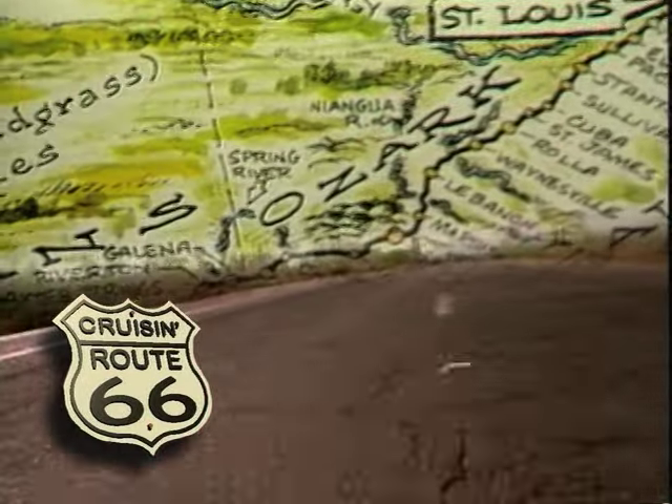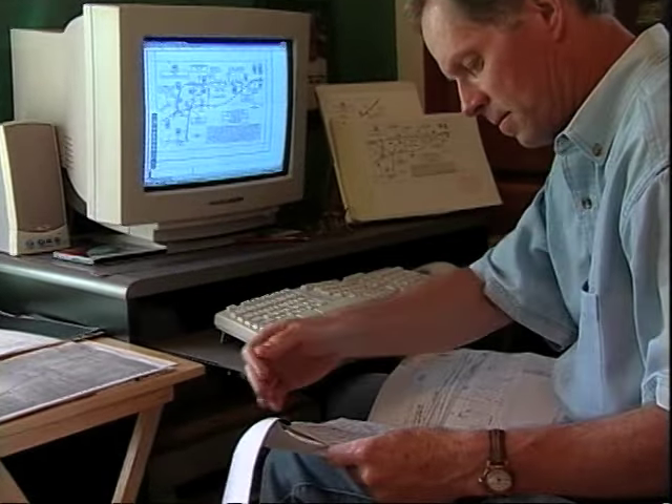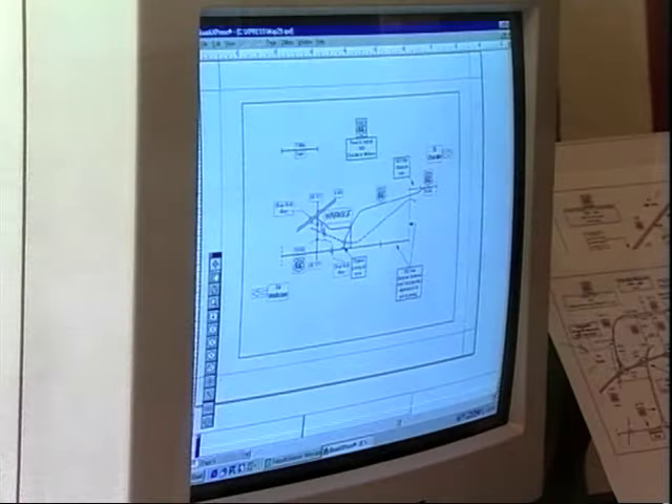I've been traveling Route 66 just about all of my life. As a matter of fact, I was born just off an alignment of the old highway in St. Louis, so I consider myself a die-hard road warrior — a son of the Mother Road. And there are also those who spend their whole lives researching blue highways like Route 66: their history, the different alignments they took over the years, and the people who lived along their shoulders. We owe much of what we know about the historic highway to seasoned road warriors like Jim Ross.